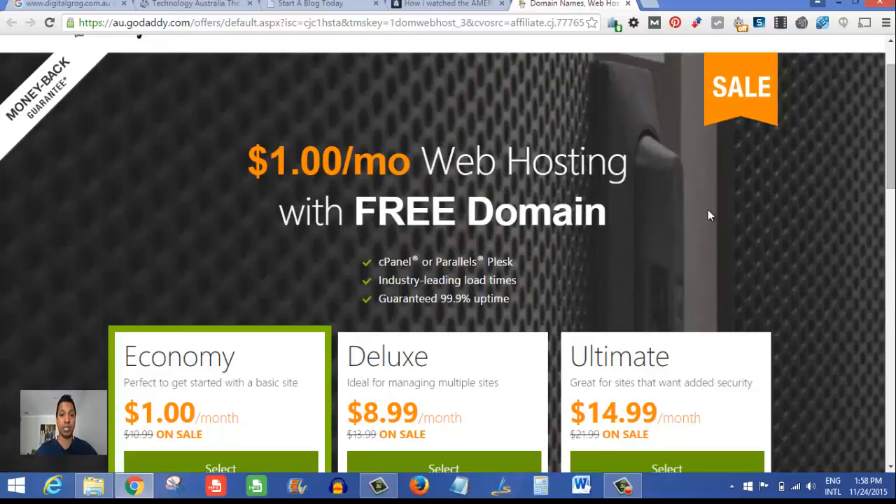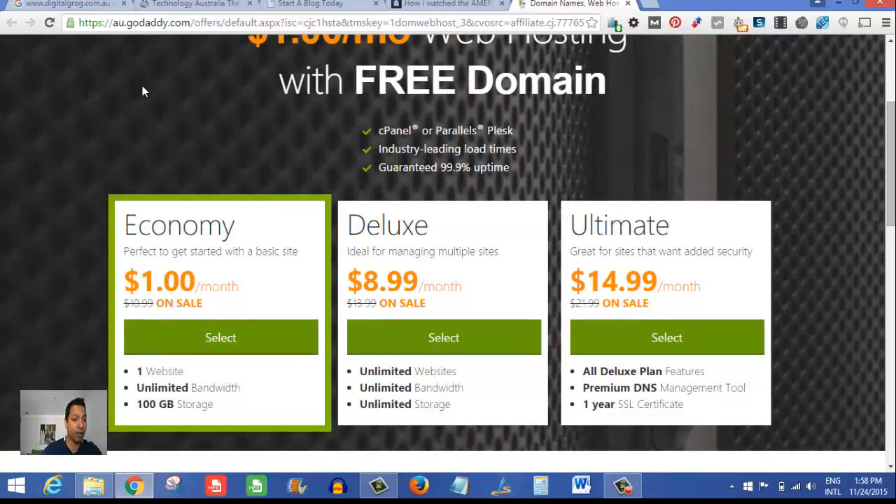That's a pretty good deal to start with, and they've got some pretty good figures in there. Let's have a more detailed look. The $1 plan is called the Economy Plan, and it's perfect to get started with basic sites. While it is a cheap plan, it only offers one website. Normally when you get a plan it offers unlimited websites, but that can cost anywhere from $3.95 to $12.95 per month.